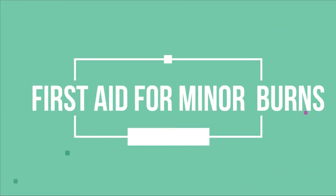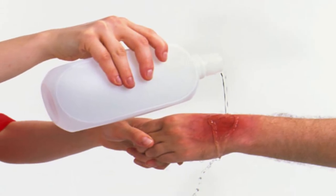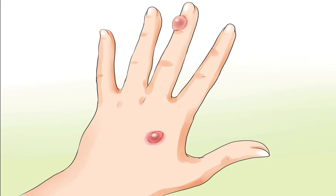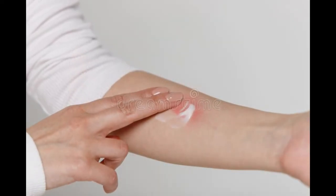Now let us know how to give first aid for minor burns. First, put some cool water on the burnt part, or hold the burnt skin under cool running water, or immerse it in cold water to reduce the pain. Do not break the blisters. A blister is a small bubble on the skin caused by burning. Then apply a petroleum-based ointment two or three times a day.